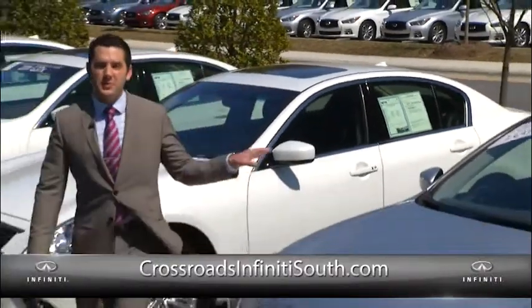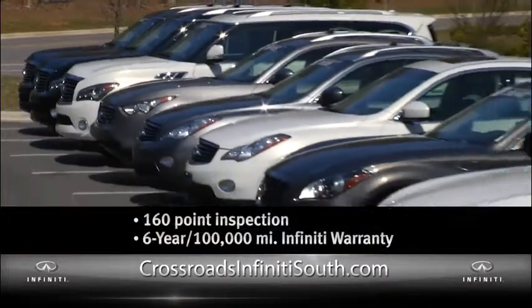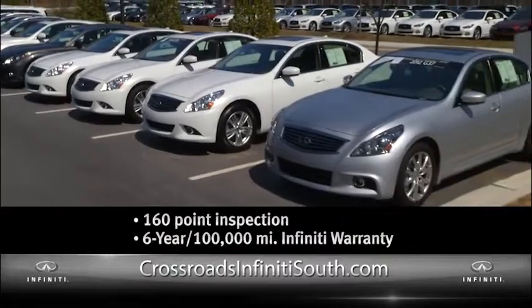We have a great selection of Infinity Certified Pre-Owned at Crossroads Infinity South and Apex. Enjoy the benefits and peace of mind of an Infinity Certified Pre-Owned with a 160 point inspection and a 6 year 100,000 mile warranty.